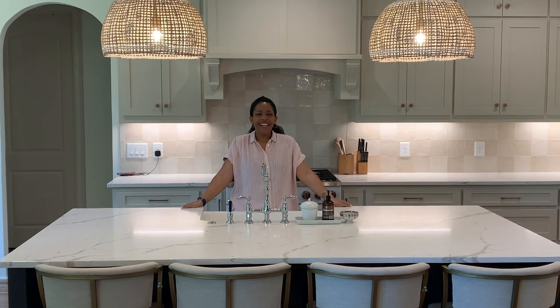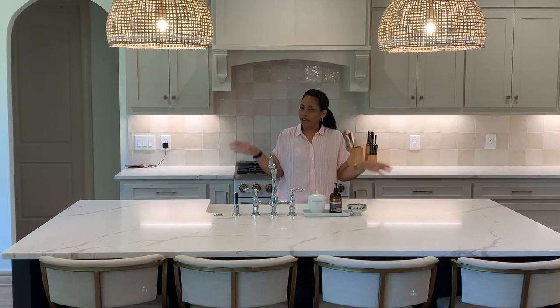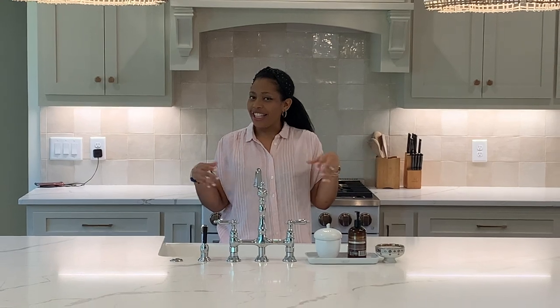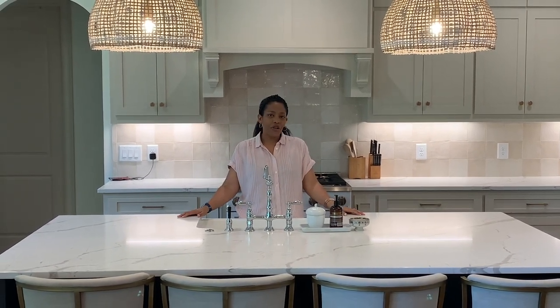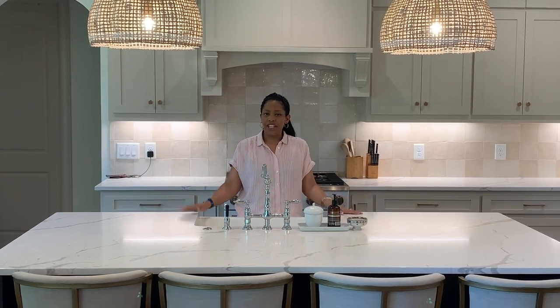Hi guys, welcome back to the channel. Today we're doing a detailed tour of the kitchen. I did a brief tour during the empty house tour, but this video I want to go into detail about the kitchen — the choices we made and the rationale for them. I'll open up cabinets and drawers so you can see the functionality. We do live here so things aren't Pinterest-perfect, but come back in a couple weeks for organization videos.